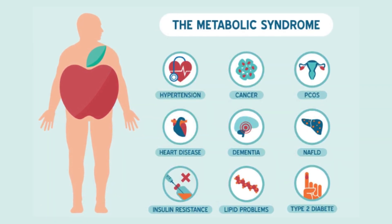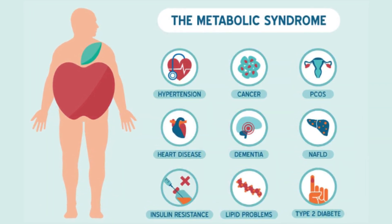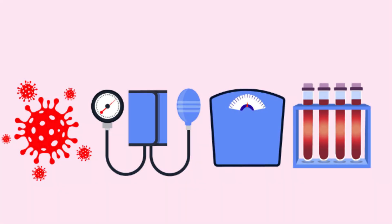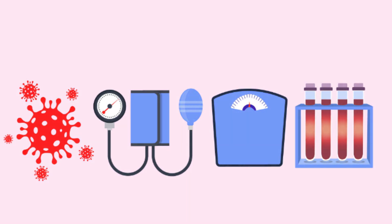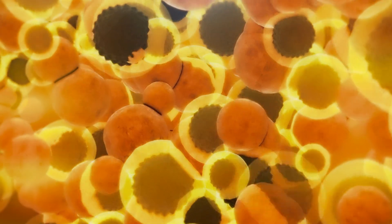Excess white fat is particularly harmful because it increases the risk of developing metabolic syndrome, which includes conditions like high blood pressure, high blood sugar, abnormal cholesterol levels, and increased waist circumference. Metabolic syndrome significantly raises the risk of heart disease, stroke, and type 2 diabetes. Thus, managing the amount of white fat in your body is crucial for overall health.